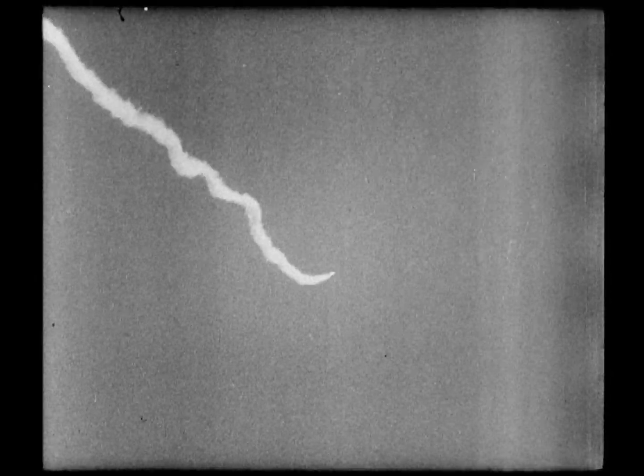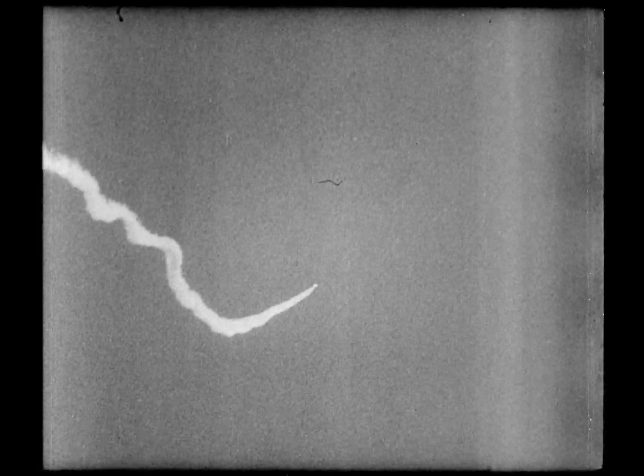On route to the target, the Thunderbird purposely is steered off course in order to test its guidance system. As you can see, the missile corrects the error. The Thunderbird, guided by radar impulses from a ground station reflected off the target, is led inexorably to its prey.